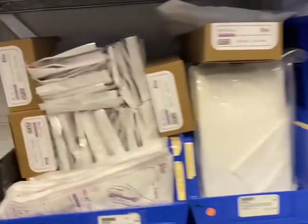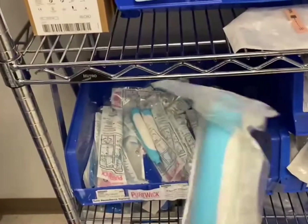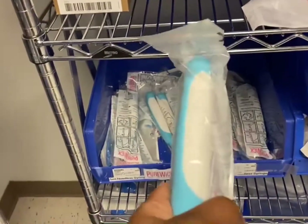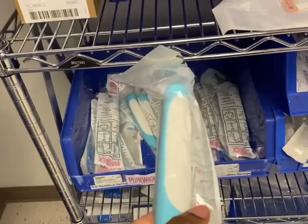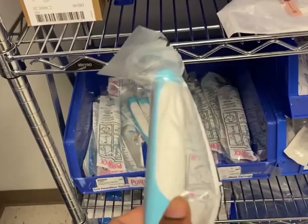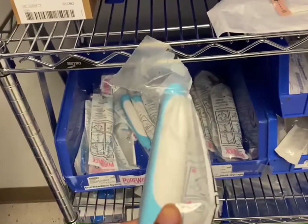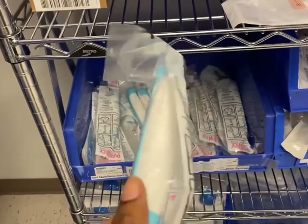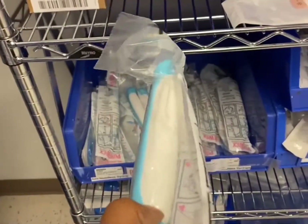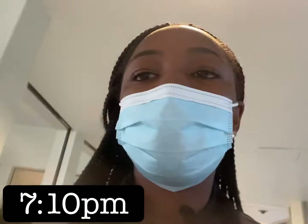Over here we have foleys, pulse ox for monitoring your oxygen, and pure wicks — have you guys ever seen a pure wick? Probably not. So if there is a female patient who is incontinent — meaning she doesn't know when she has to go to the restroom but doesn't have a foley catheter — we place this between their legs and hook it up to suction, so when they urinate it gets suctioned up into a canister. Really cool.